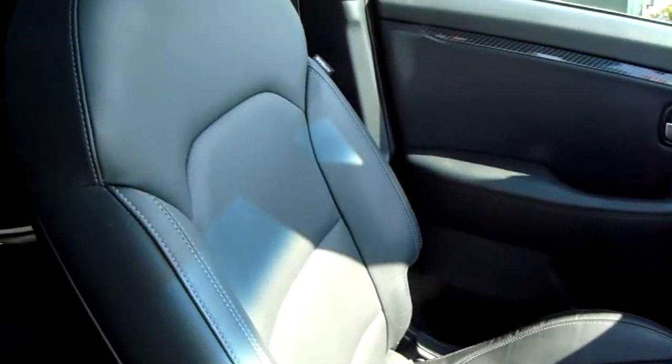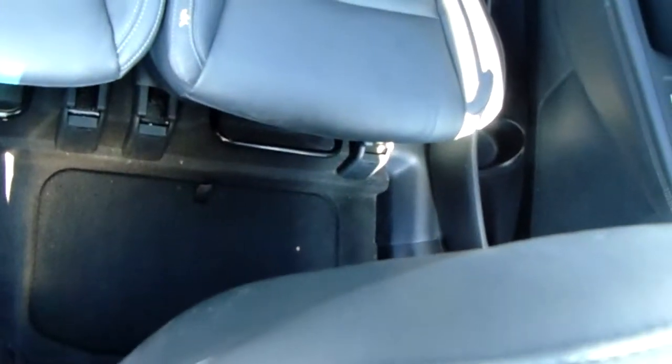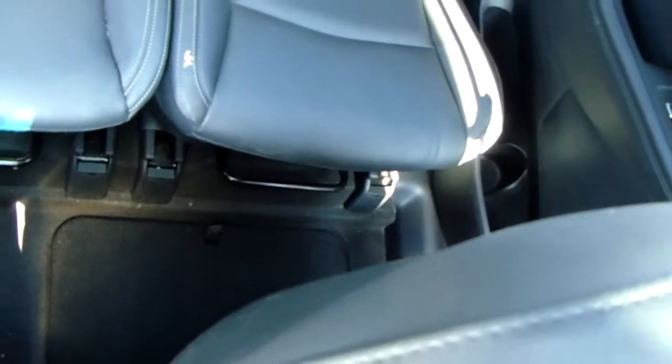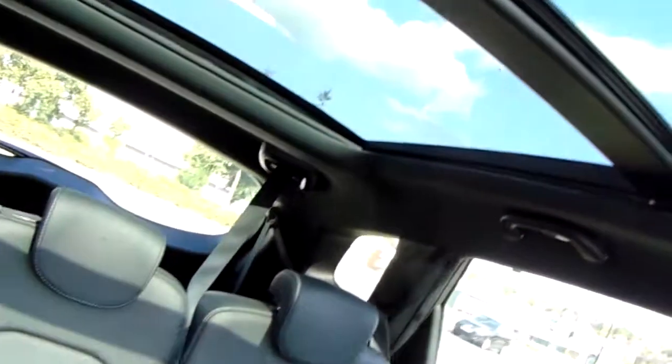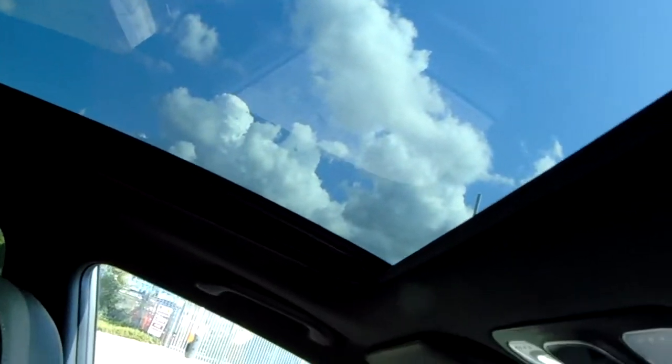Moving on to the seats — fully finished in black leather, and the same design is mirrored throughout all of those seats. There's a fantastic amount of leg room throughout the car which ensures comfort. You'd also have your full panoramic opening sunroof, which is perfect for those summer drives.